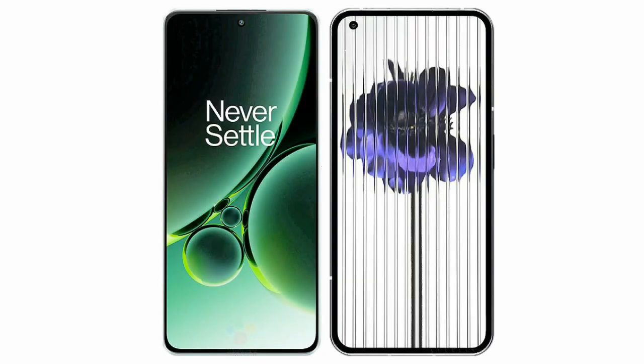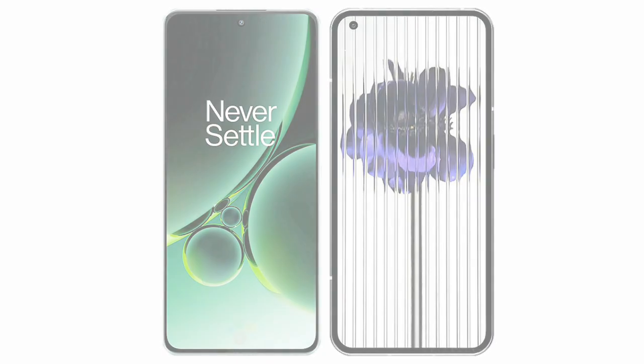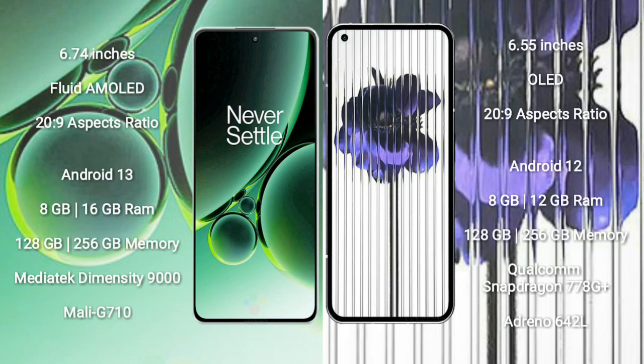I will compare the new OnePlus Nord 3 with the Nothing Phone 1. The OnePlus Nord 3 comes with a 6.74-inch flat AMOLED display with a 20:9 aspect ratio. The Nothing Phone 1 comes with a 6.55-inch OLED display and a 20:9 aspect ratio.